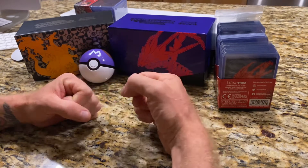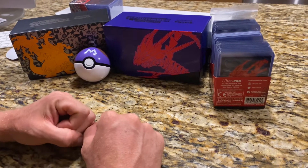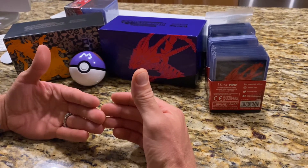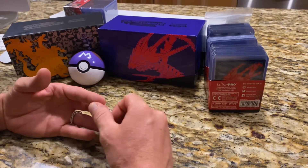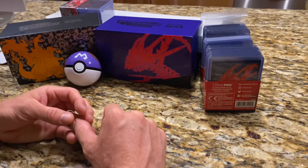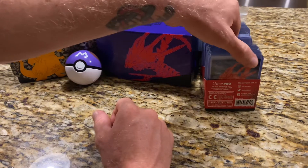Today I will be going over one of my favorite cards of all time — not the priciest, not the most valuable, but to me it will always hold a special place in my heart, and I'm pretty sure it holds a special place in a lot of people's hearts.